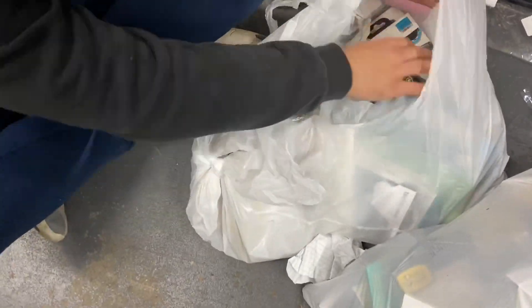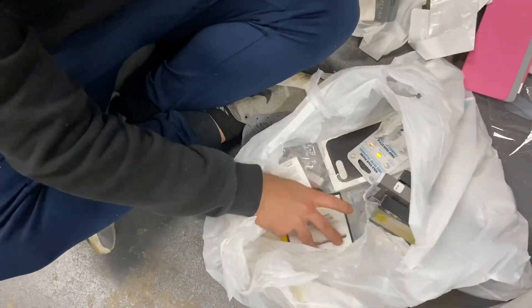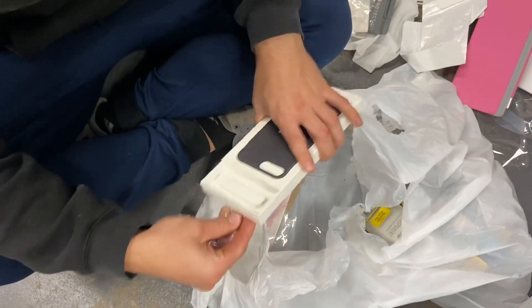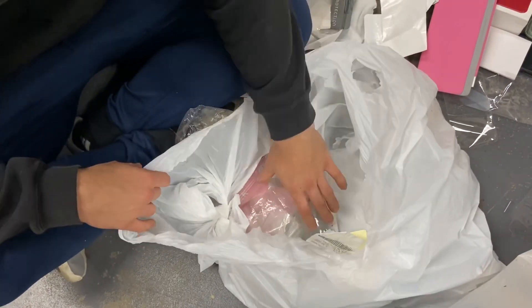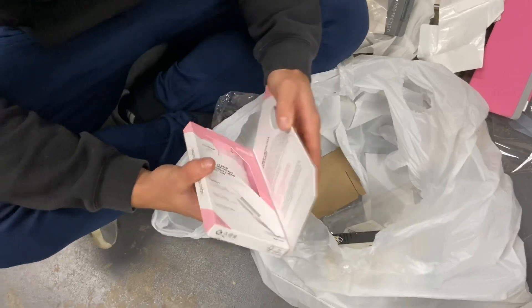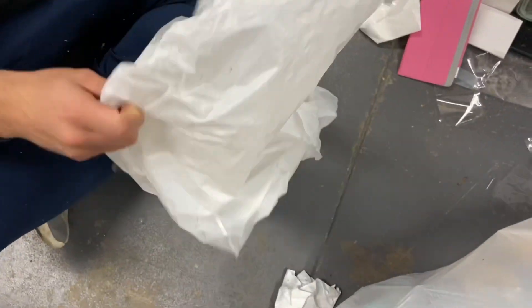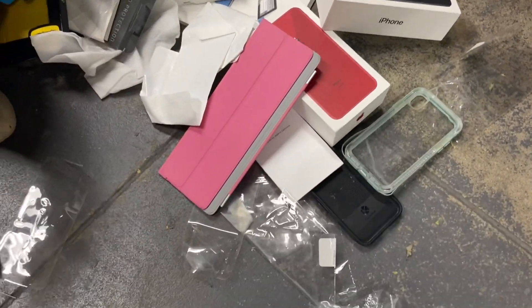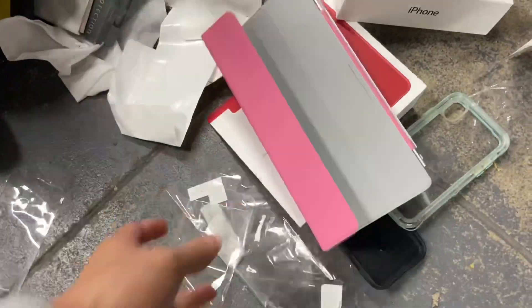The rest of the first bag is mostly garbage — checking all the boxes, nothing, nothing, nothing. We do remember finding three brand new Apple leather cases once — total jackpot, those go for good money, like $150 each. That's why we check every box. First bag is done: a few cases and some boxes. Not too bad — either keep them or sell them on eBay. Let's see if the second bag does better.